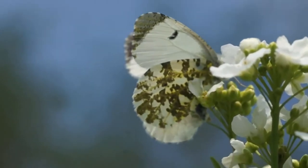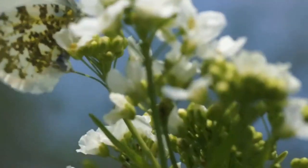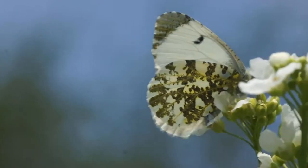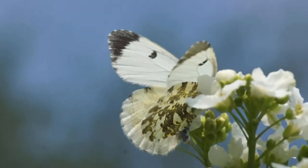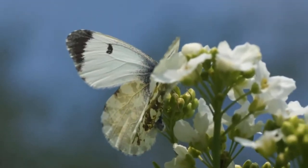After mating, the female will lay a single egg on a stalk of a caterpillar food plant. Once they hatch, these caterpillars are cannibalistic, taking the opportunity to eat any other caterpillars, including their siblings. To avoid this, the female will rarely lay more than one egg on an individual plant.